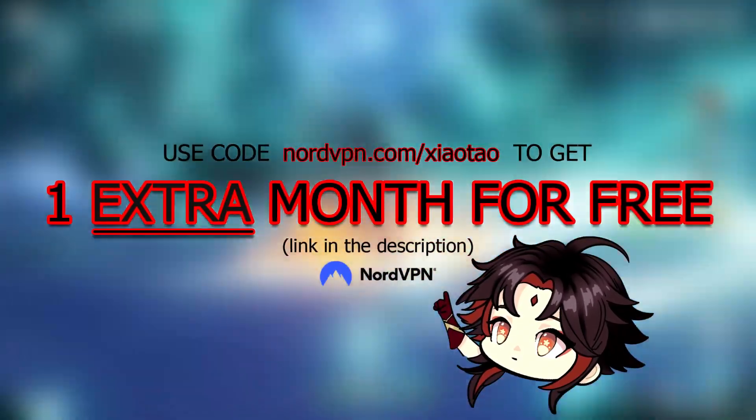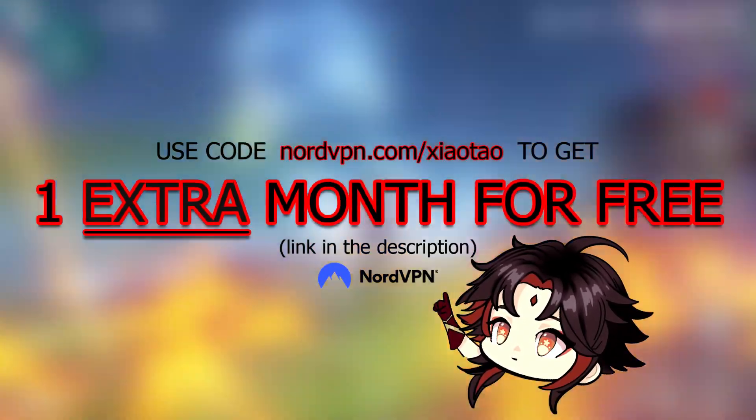Use code SHOUTAU to get one extra month for free on NordVPN. Link in the description.